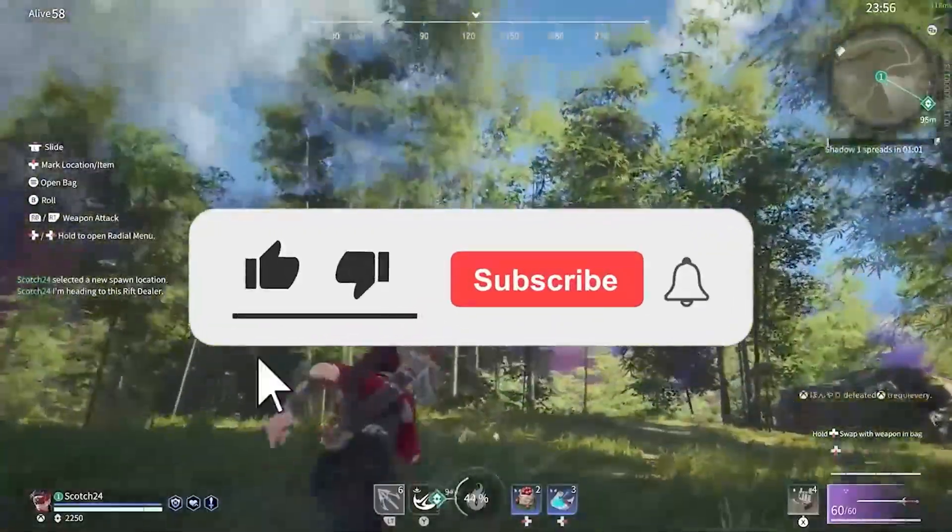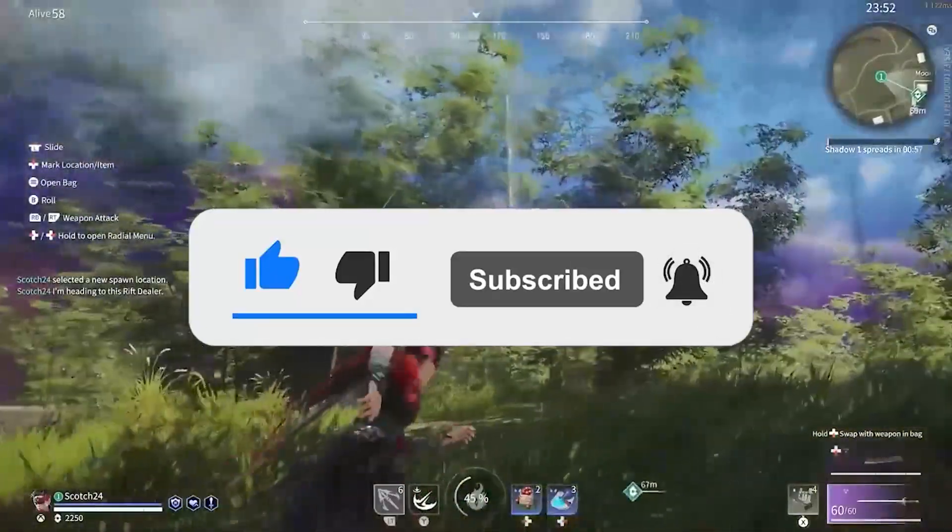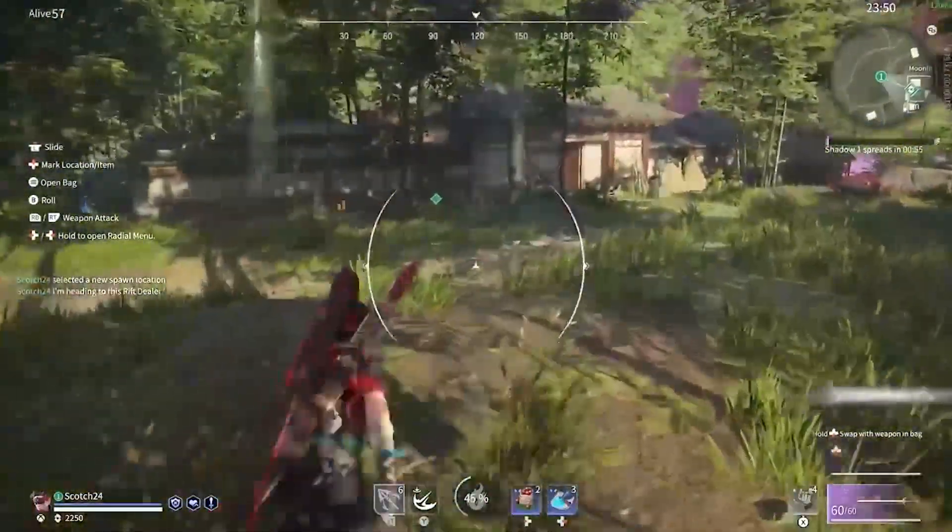All right, so how's it going everybody? Hope you're doing well. Today we are looking at the Intel Core i9 13900 gaming benchmarks and CPU-intensive benchmarks compared to the Intel Core i9 12900K.